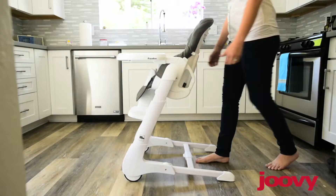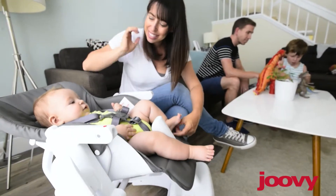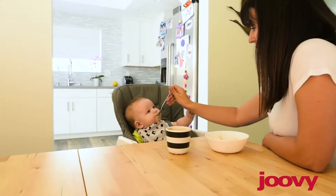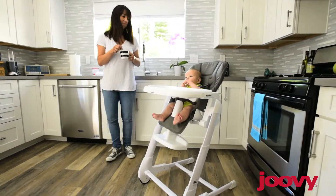There are also eight height adjustments, so you can position the chair for any room in the house. You might want to adjust it low for lounging in the living room, medium for at the table or outdoors, or at maximum height for in your kitchen — whatever fits for your home.